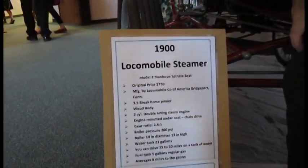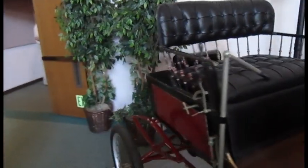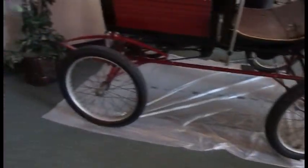We had a Locomobile steamer from 1900 — it's an old steam-powered car, very steampunk. You could put it in a steampunk movie. I don't think you wanted anybody to touch it; I think that's actually the owner there.